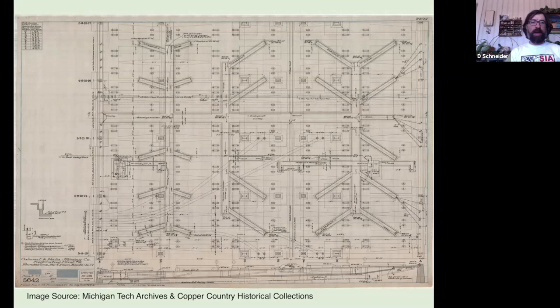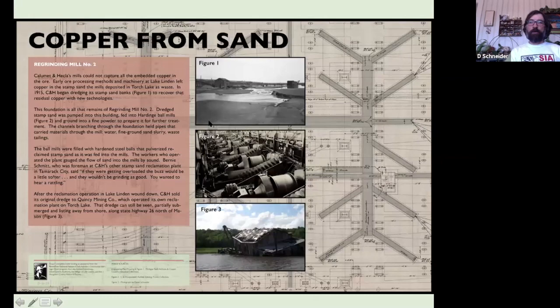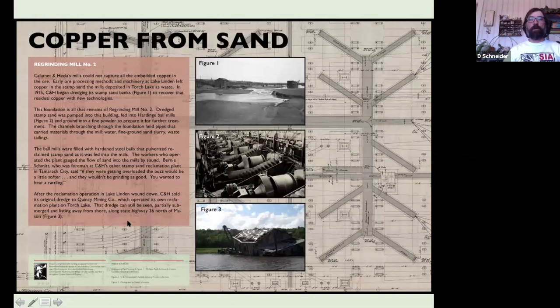My hope is that once this interpretive sign is in place, it's going to create a connection and some clarity for people in town. The road across that foundation leads back to our village marina at the head of Torch Lake, so we get a lot of people through there. I'm excited about the prospect to demystify this resource for them. I hope to have these signs in place by the middle of this summer, and I was able to include that archival image as the background for the interpretive sign.